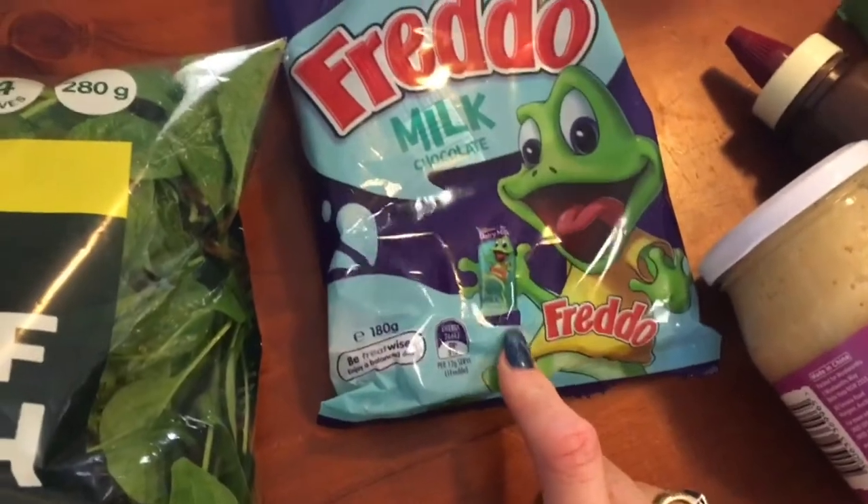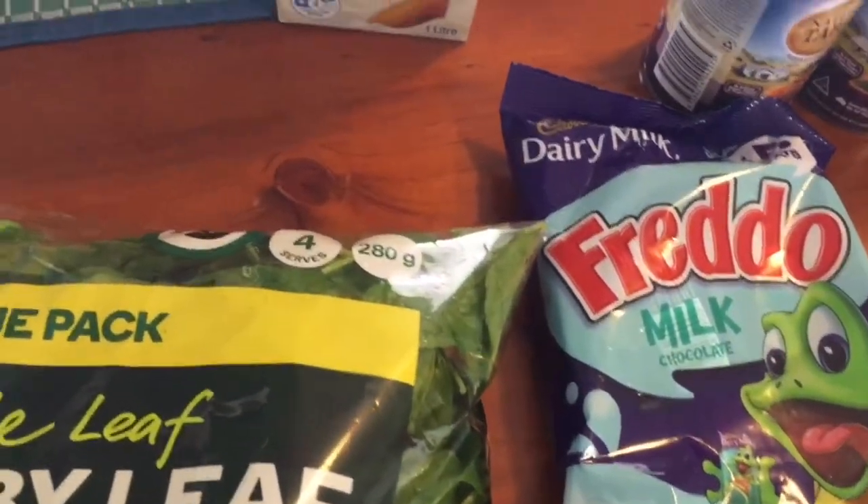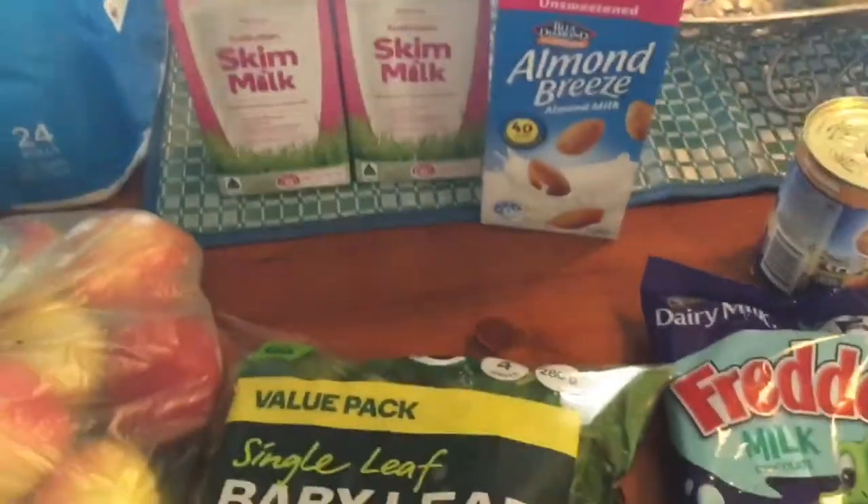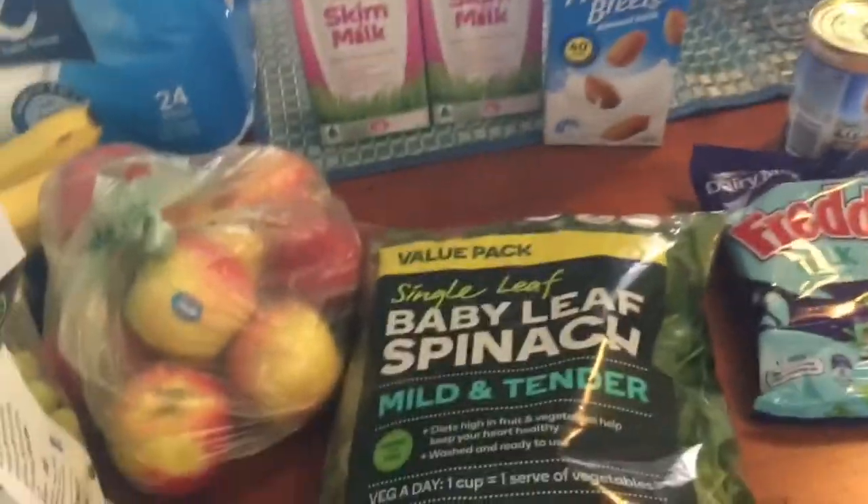I grabbed some Freddos for the kids - I thought they'd be a nice sweet treat to chuck in a lunch box. They normally have really healthy lunches. Got two skim milk and almond milk - this almond milk was really cheap, about $2 something, so that's good.